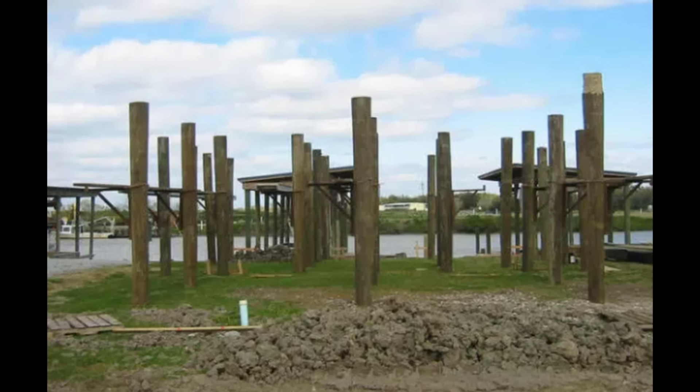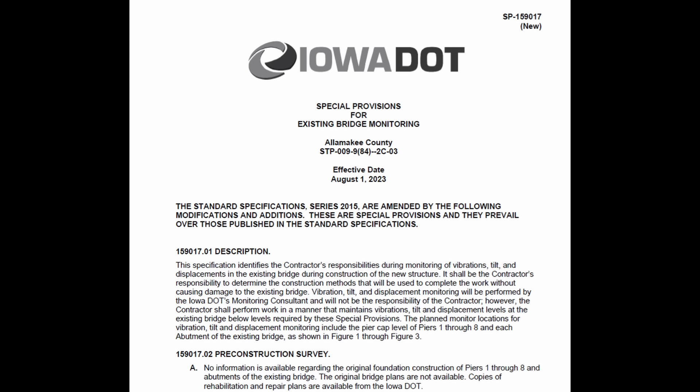For those of you who aren't familiar with timber pile, it's basically a tree with the branches cut off, and the narrow end goes on the bottom — which would be the top part of the tree.